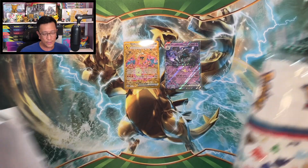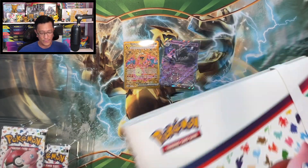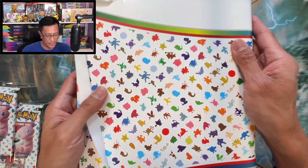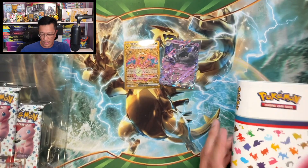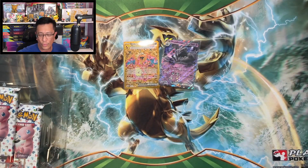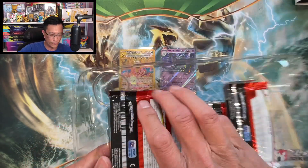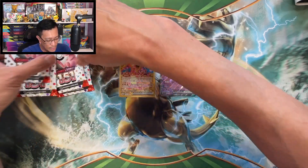Now we are going to open this Scarlet and Violet 151 Binder Collection. I've already opened this product in a previous video, so check out my playlist under Scarlet and Violet 151. There it is — this awesome looking binder, front and back with the silhouette of all 151 Pokémon. A nine-pocket binder which I can use to store my Pokémon cards, and we got four Pokémon Scarlet and Violet 151 booster packs. Let's see if we can pull more hits.